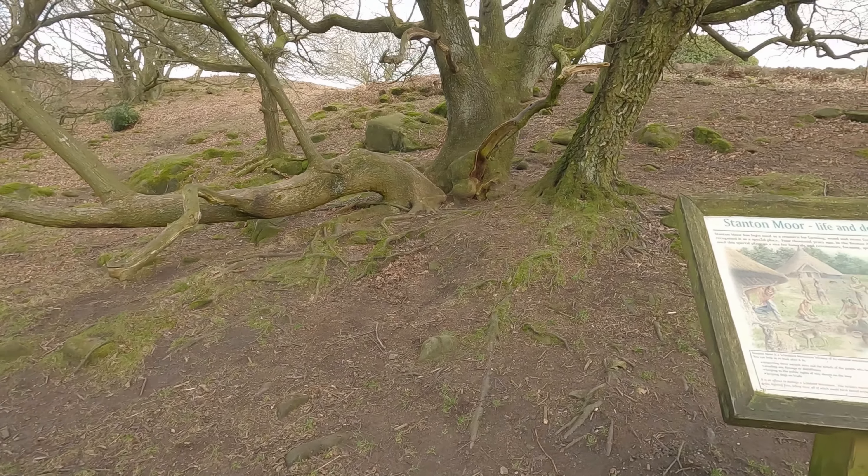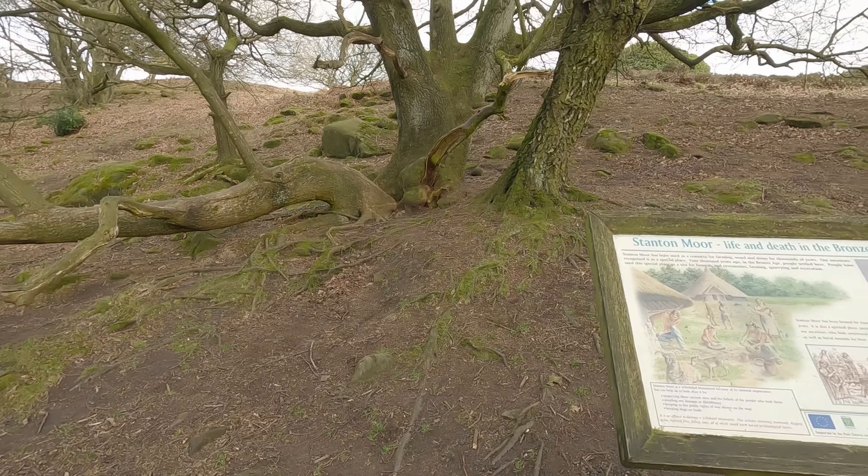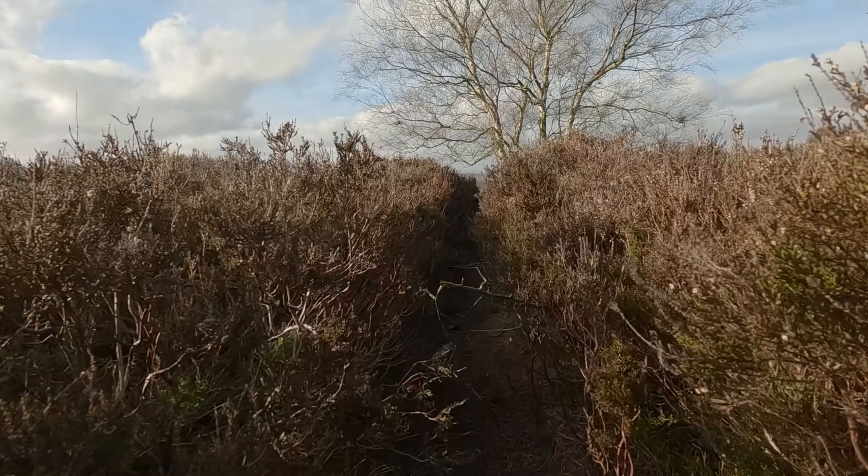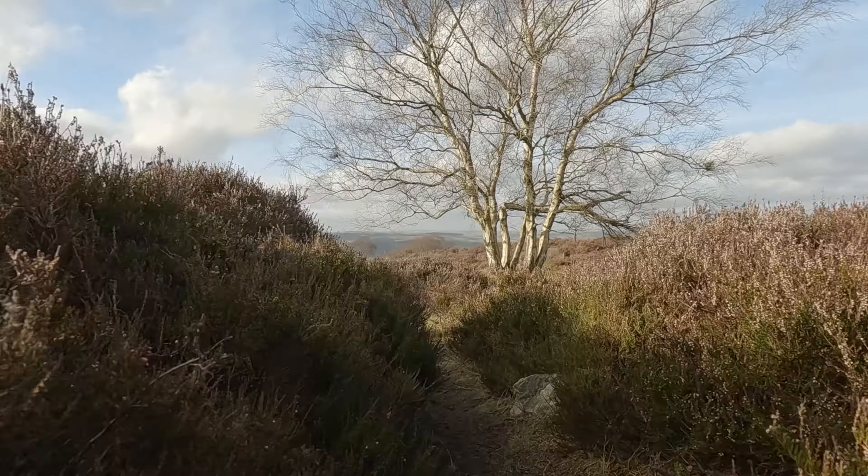While I'm rambling about how useful this camera is for vlogging or making videos, we're going to be having a walk down to Nine Ladies Stone Circle. Never been before, should be interesting, and as usual I'll put some pictures on the screen as we're walking along, so let me know if you like them in the comments.